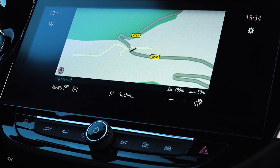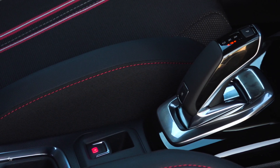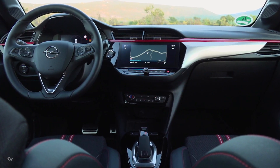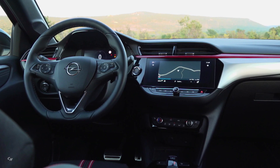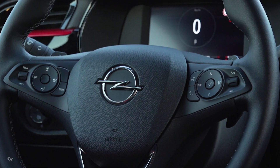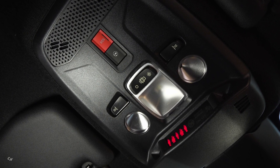The sporty ambitions of the GS Line as dynamic model variant are obvious inside as well as out. Sport seats for driver and front passenger, as well as aluminium sport pedals, a black headliner and red decor on the instrument panel underline the sporty feeling. Even the entry-level version of the new Corsa has many technologies and comfort-enhancing extras, such as typical Opel features like steering wheel heating and heated leather seats with massage function for the driver.